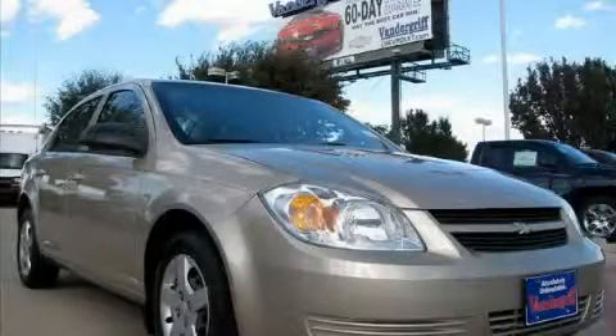This is a 2007 Chevrolet Cobalt, showing that big fun comes in all sizes.